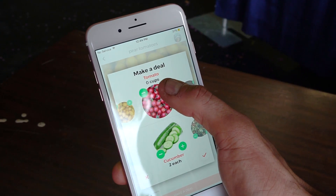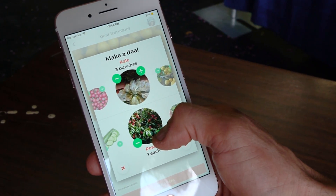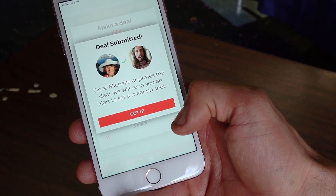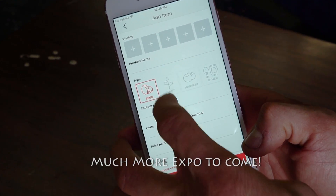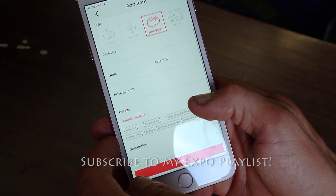He keeps showing up in my videos. That's what he has in his garden — he has some kale. I'm going to trade him some peaches and then some radishes and I'll make a deal. And then we'll confirm. Wow, that was so fast! Yep, look at this. When I upload something, I can either do a seed or plant or like the harvestable plant, you know? It's amazing, isn't that cool?